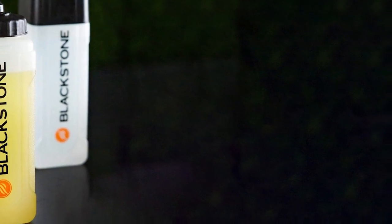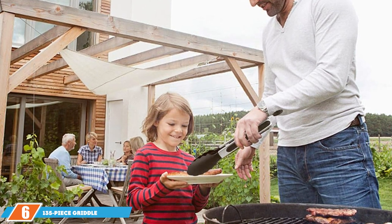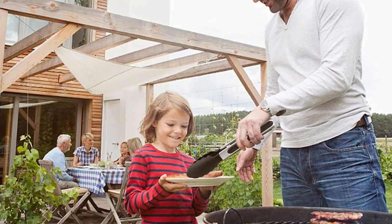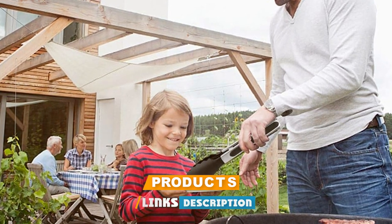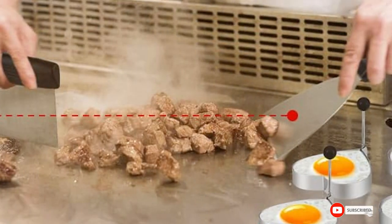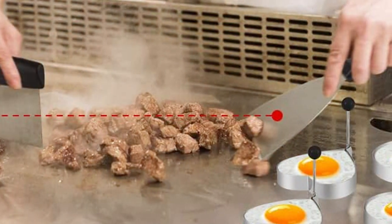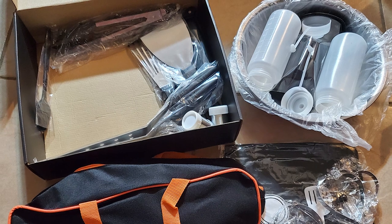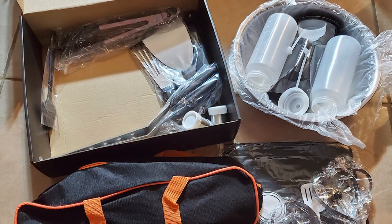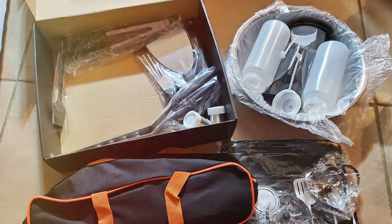With these bottles in your BBQ arsenal, you'll have the perfect tools for saucing up your favorite dishes. Number six: the 135-piece griddle BBQ tool set. If you're looking for the ultimate griddle tool set that has it all, this comprehensive collection of griddle essentials includes a wide range of tools — from spatulas and scrapers to bottles and skewers.